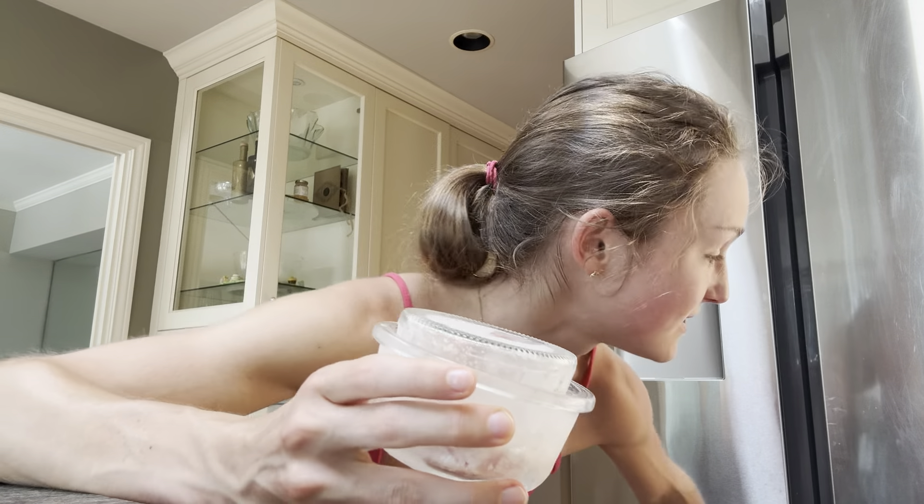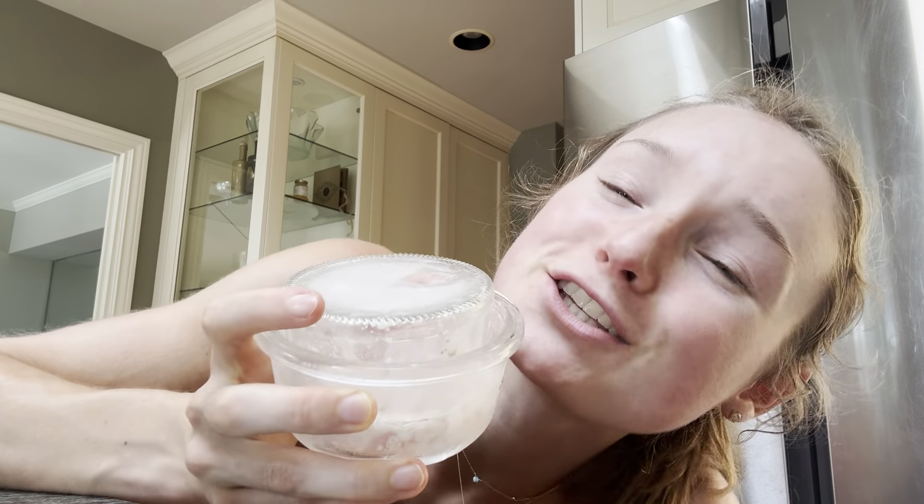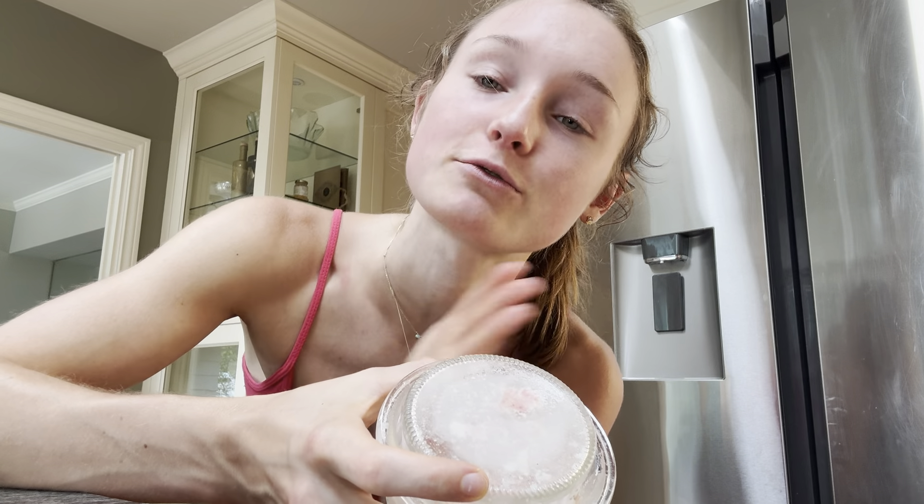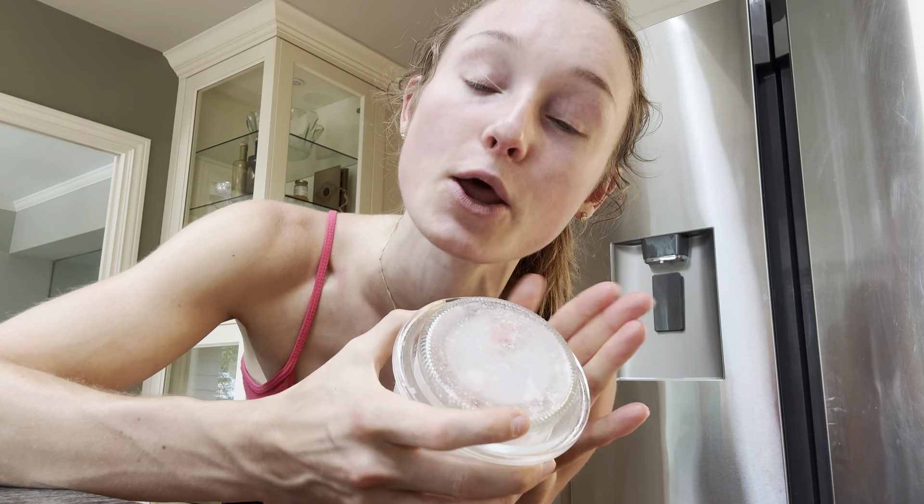I know it sounds disgusting, but it is so freaking good. There is no more delicious, decadent, rich way to cook eggs than in bone marrow.